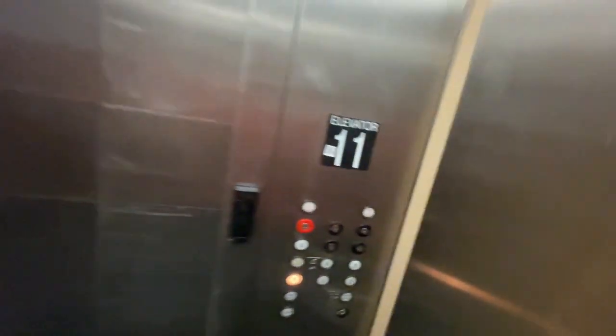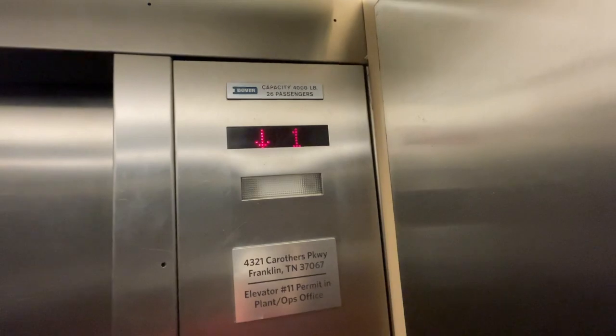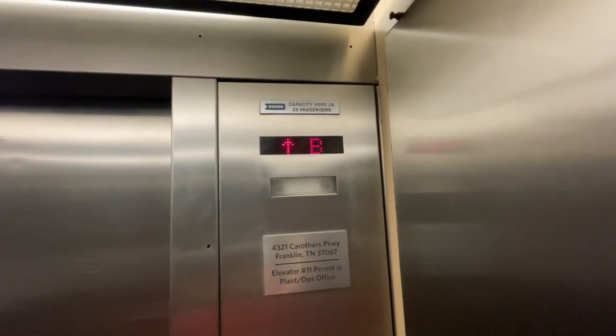Let's go down to the basement. The door close button works — it closes fast. 4321 Gorillaz Parkway, Franklin is the address.